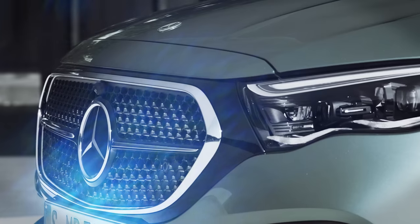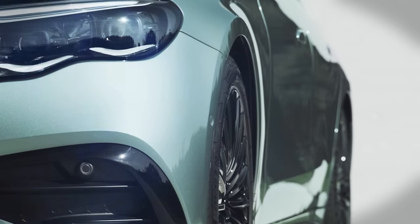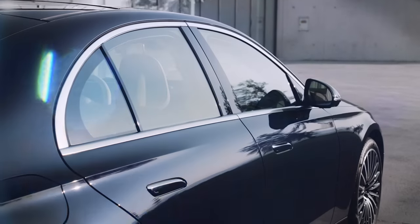This is the new Mercedes E-Class, the sixth generation of the German brand's iconic saloon, featuring a huge overhaul in tech and some major updates to the plug-in hybrid versions. In this video we're telling you 10 things you need to know about it.